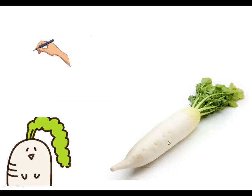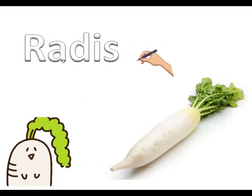Now you can see — radish. Which vegetable is this? Radish. See the spelling: R-A-D-I-S-H, radish. R-A-D-I-S-H, radish.